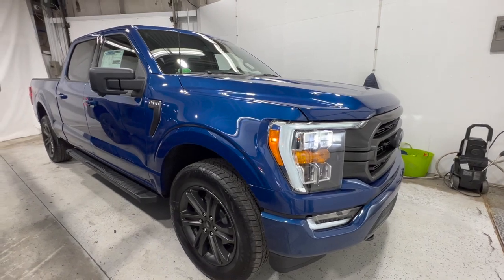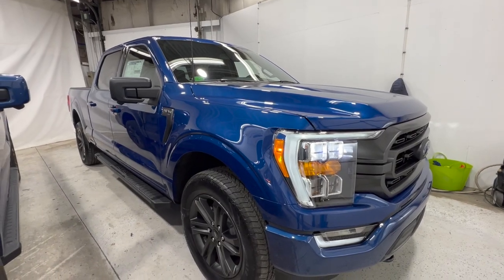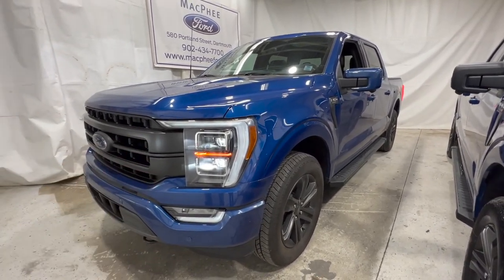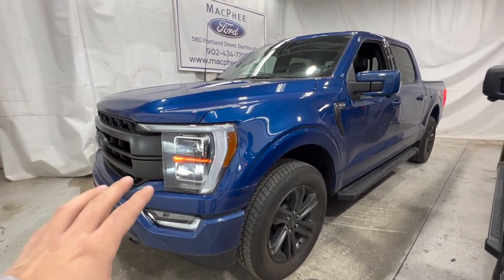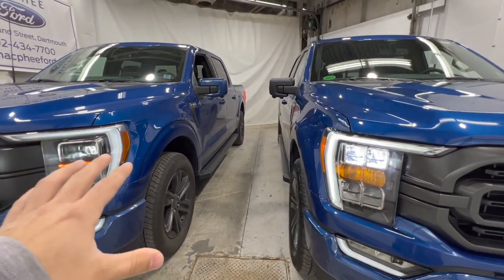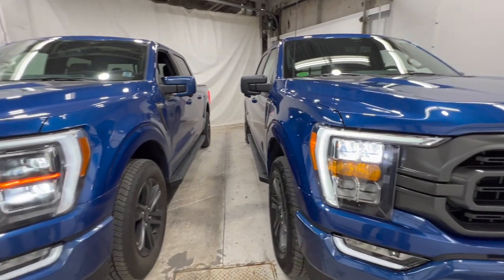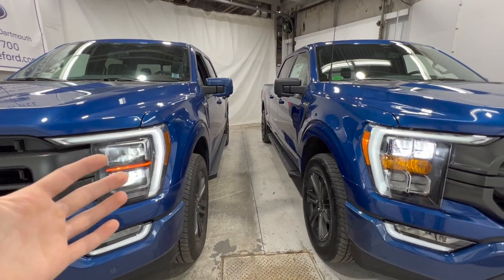This is a 2022 Ford F-150 XLT with the high package, or as Ford calls it, the 302A package. The truck over here is also a 2022 F-150 — this is the Lariat trim level, and it also has the high package, the 502A. Both of these are very loaded trucks, so we're going to do a side-by-side comparison.